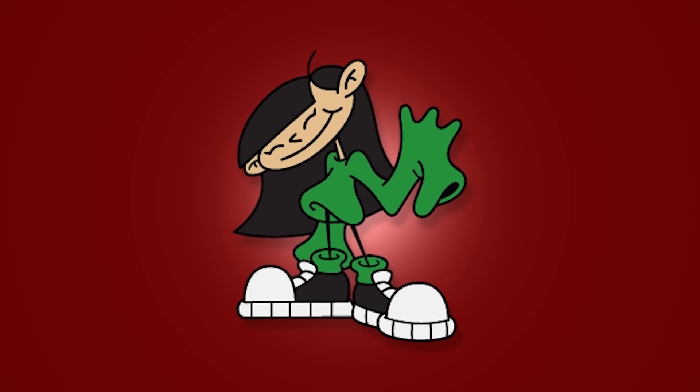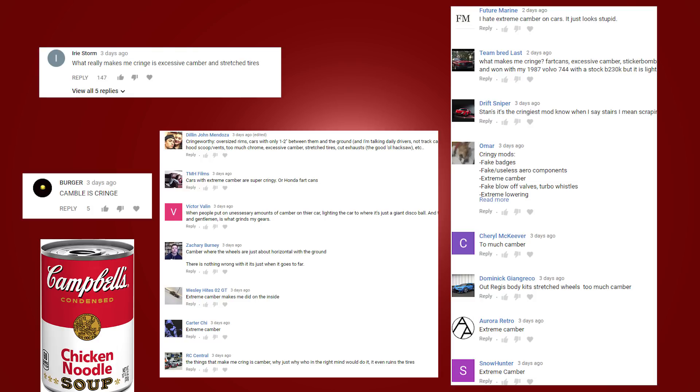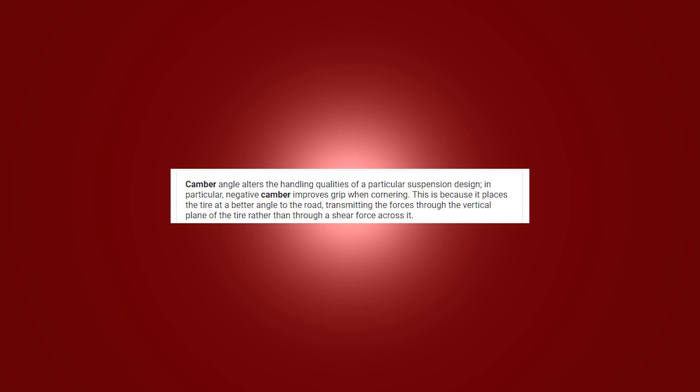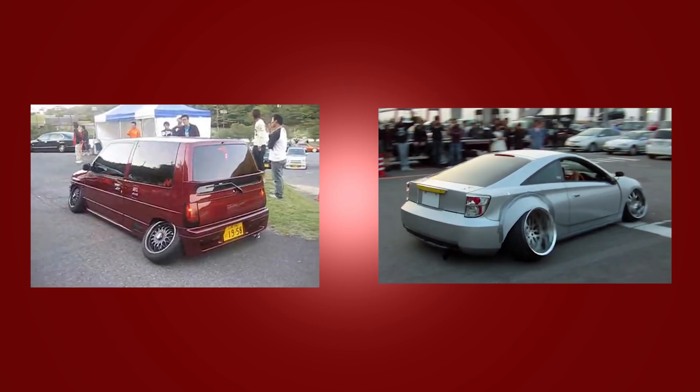The third cringy mod would have to be excessive camber. A lot of big car YouTubers have mentioned it, as well as you guys — Irie Storm, Burger, Dylan, Future Marine, Victor, Team TMH Films, and so on. A lot of you mentioned excessive camber, and to an extent I understand that camber does have a functional purpose up to about five degrees, but any excessive camber to the point where your wheels are nearly horizontal to the ground can't be good for your suspension components. I don't understand it stylistically, but it's their culture — you do you.